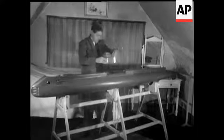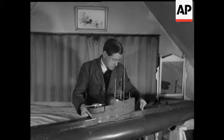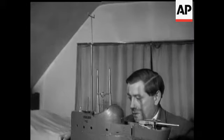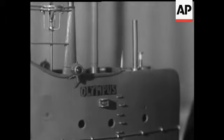In an attic bedroom in Sevenoaks, near London, a submarine is on the stocks. A fiberglass model based on blueprints of an actual sub, sunk in the wall. It's fully equipped, just like the real thing — the oldest lamp, for instance.